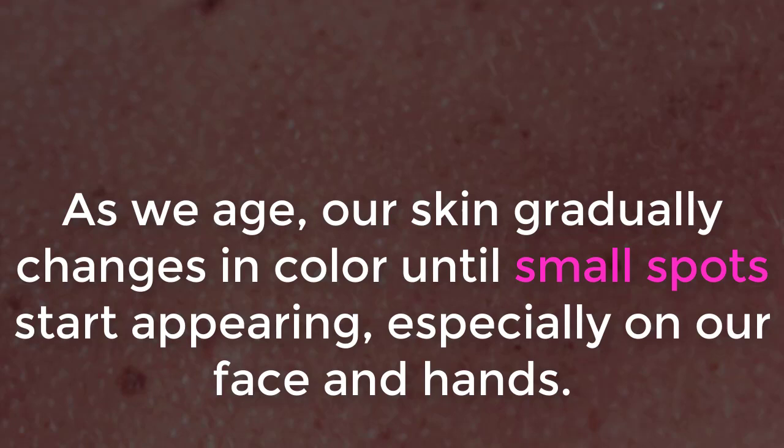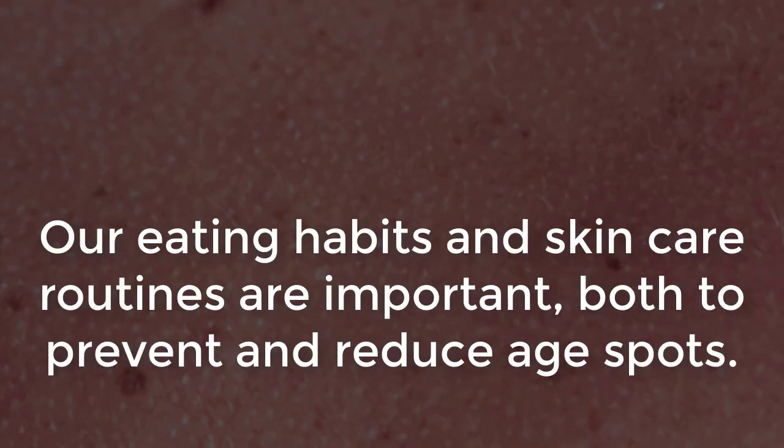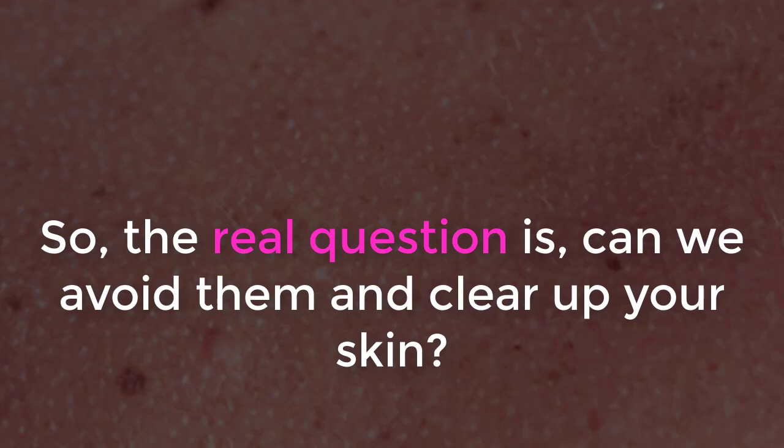As we age, our skin gradually changes in color until small spots start appearing, especially on our face and hands. These are age spots, and they appear naturally. Our eating habits and skin care routines are important, both to prevent and reduce age spots. So, the real question is: can you avoid them and clear up your skin?